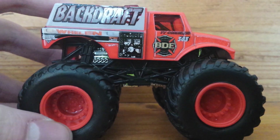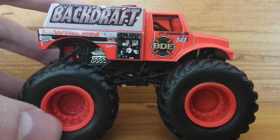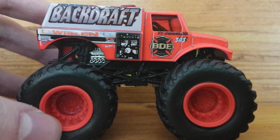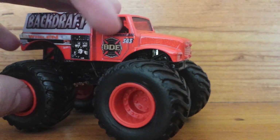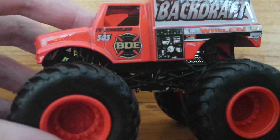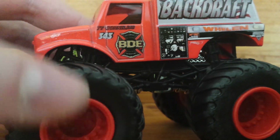Next up, a truck that a lot of people have been dying to see — check this out — Backdraft. This is probably the coolest one that I got. Actually no, that's a lie. I personally think Soldier Fortune is, and we'll get to that in a second. Notice the red windows, and once again it's covering the side as well. Interesting that they're doing this. I don't know how good this is going to be — even better, it just autofocuses like that.